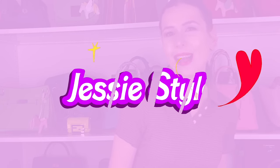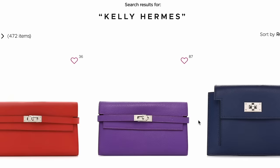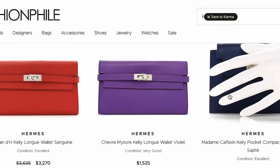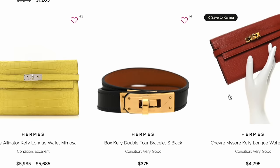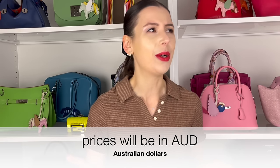Hey guys, welcome to my channel, I'm Jess. I did do last week a version of Jessie's pre-love picks of the week, and I asked if you wanted me to do it again every week. Some of you said I should do an Hermes edition, so this week I'm going to talk about Hermes bags I've seen on the pre-love market that I think are pretty good deals. Lately I've noticed you can find really good deals because not as many people are buying bags as they used to.